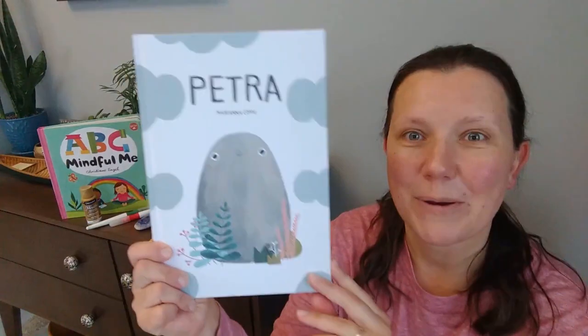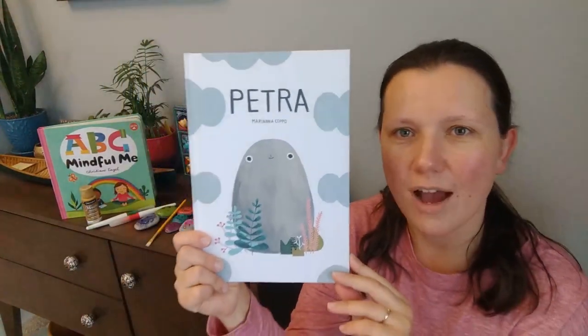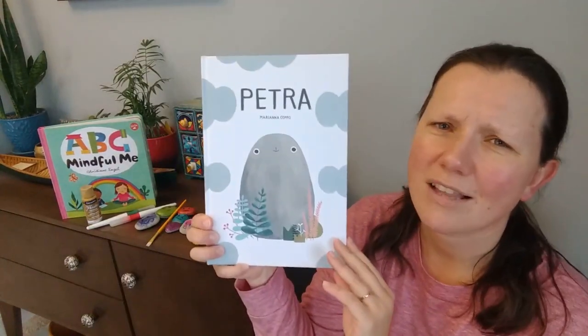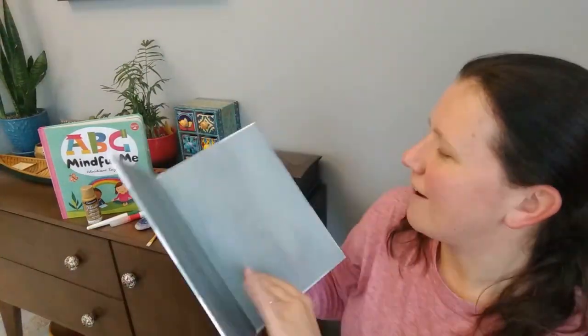Now I'm going to start by reading our book. This is Petra — the word Petra means stone or rock. And I just love, love, love the name. If I had a little girl, I would surely name her Petra.